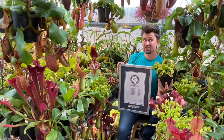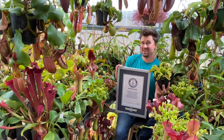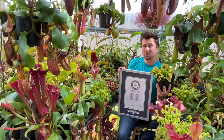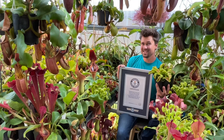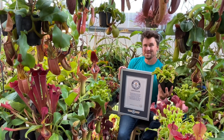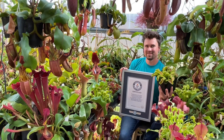Thank you so much. Check out Jeremiah's Plants on TikTok, Instagram, and all over the web. If you have any questions, feel free to send me a message. Thank you so much, Guinness. It has been a dream of mine to be in the book of records ever since I was a little kid. Thanks, guys.